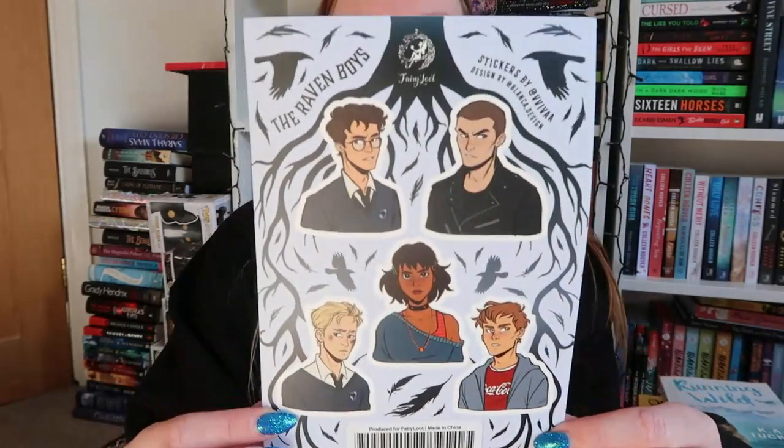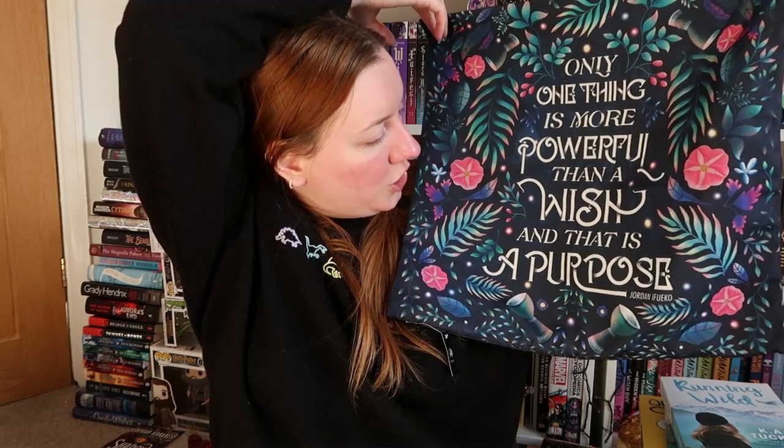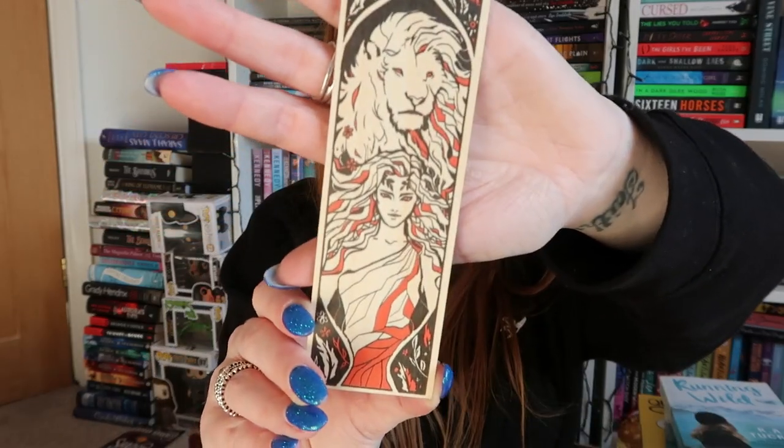Then we have some stickers from the Raven Boys. I read the first book — wasn't a huge fan, but I have thought about binging the series since, as I know it's one of Jade's favourites. Then we have a Raybearer cushion cover with the quote: 'Only one thing is more powerful than a wish, and that is a purpose.' Absolutely gorgeous, I love the colours, but I haven't read Raybearer and don't really plan to. Then we have a Circe woodmark — also very pretty, and I also haven't read Circe.